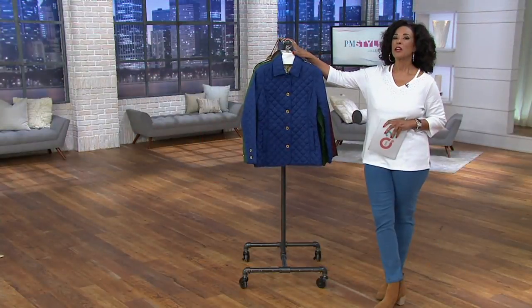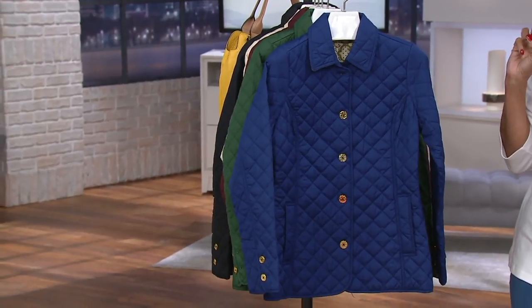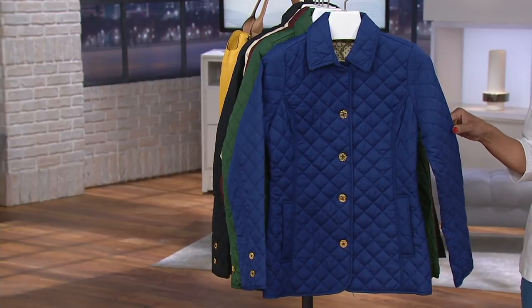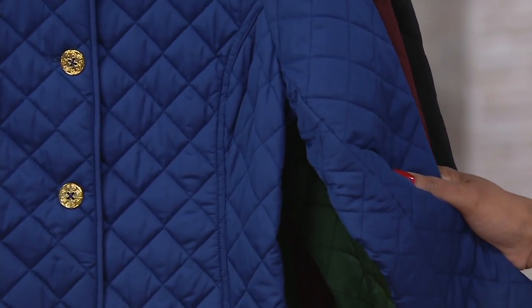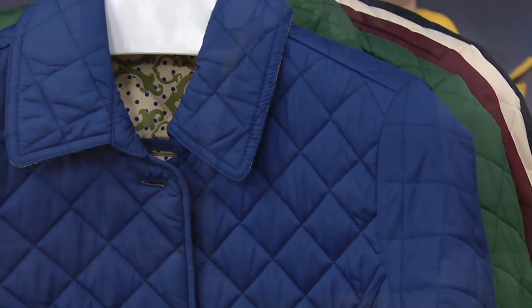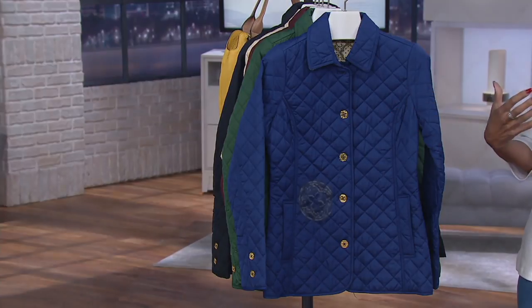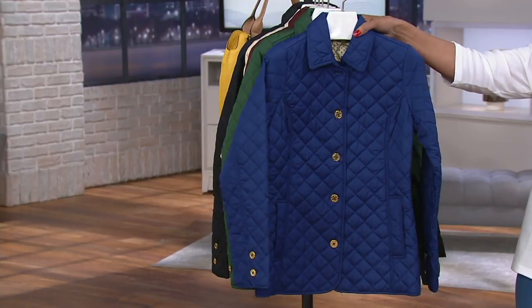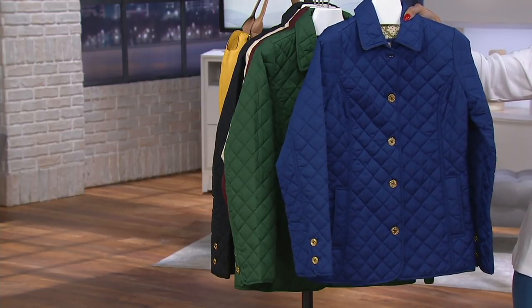So let's talk about this jacket. Here's why you're going to be happy that we're talking about this jacket. This jacket, which originally was close to $60 here on QVC and QVC2, is now $23.40. That is because we are down to the last of the inventory available, and when the jacket is gone, there will be no more coming. It's $23.40 and it's on five easy payments.